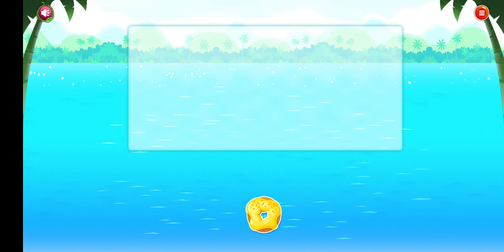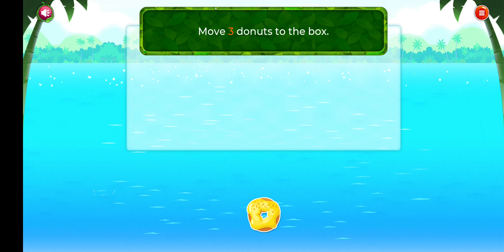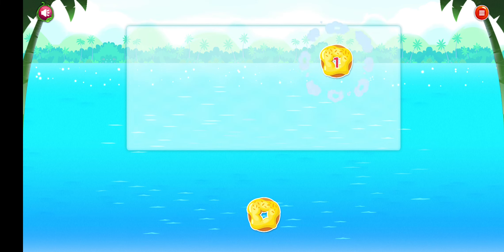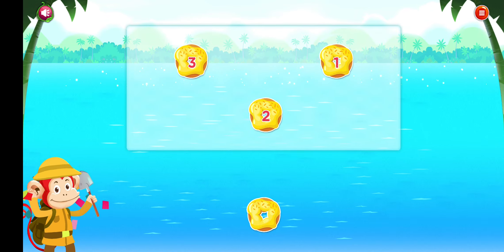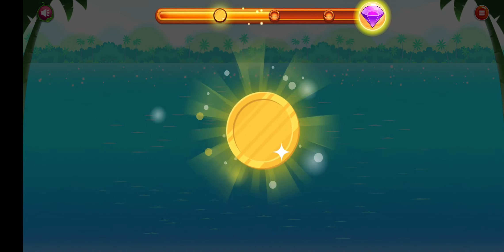Touch one triangle. One. Fantastic! Touch two stars. One. Two. Good job!